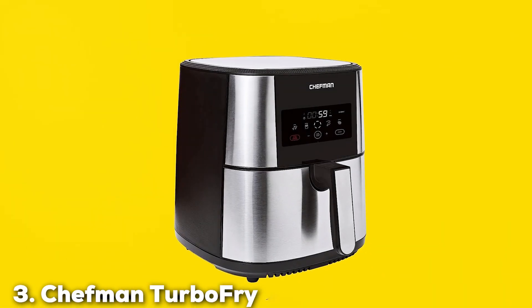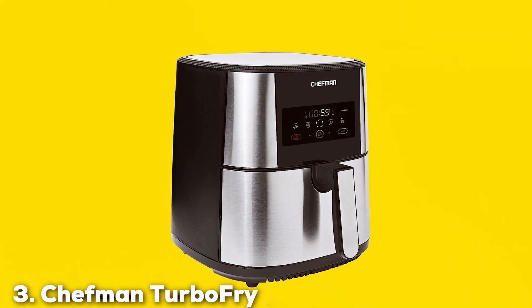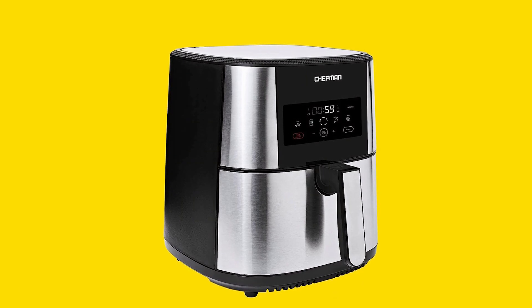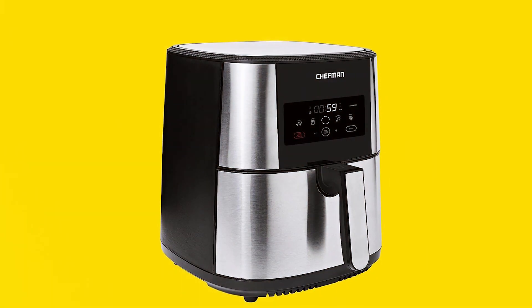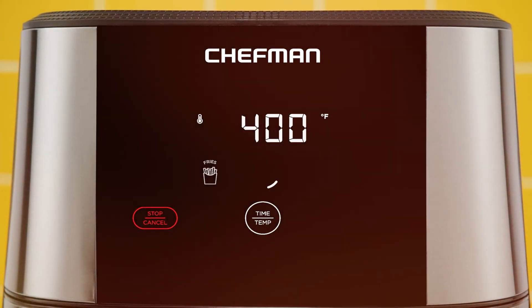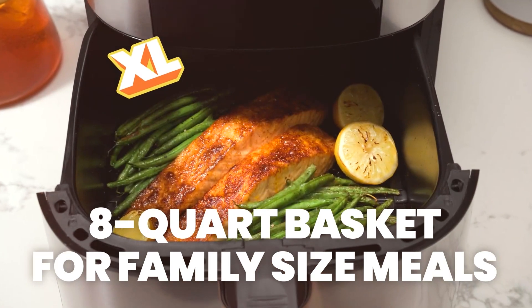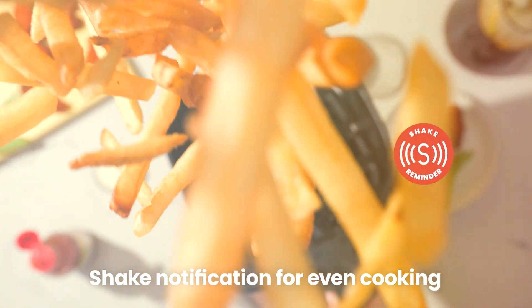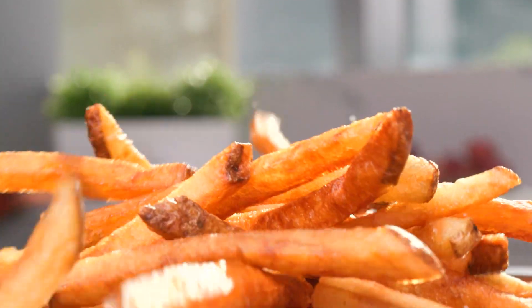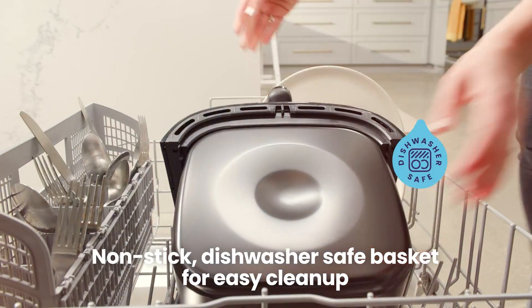Now let's talk about the Chefman Turbo Fry Touch Air Fryer, a kitchen essential that promises to revolutionize your meals. This innovative appliance combines cutting-edge technology with user-friendly features to help you achieve crispy, golden results without the excess oil. The Chefman Turbo Fry Touch Air Fryer boasts a spacious 8-quart capacity, making it perfect for families or entertaining guests.